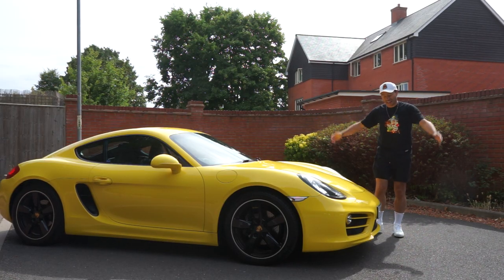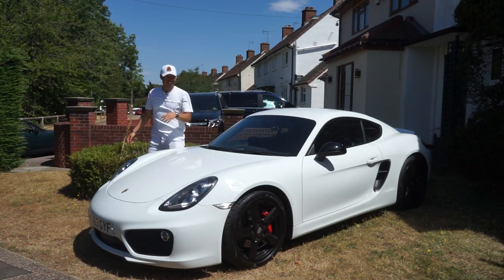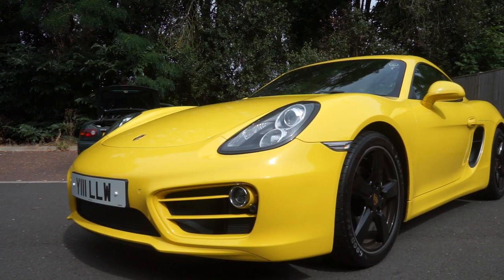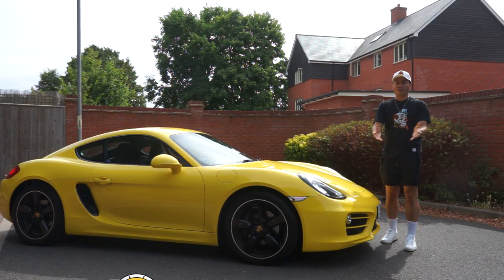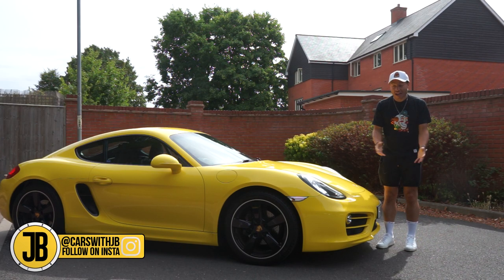This looks pretty familiar. Last week I did a video with a Porsche Cayman S, a 981, which I thoroughly enjoyed driving. Today I am with this absolutely stunning Porsche Cayman non-S, also a 981, to give you guys an understanding of whether or not I think it is better to go for the S or the non-S.